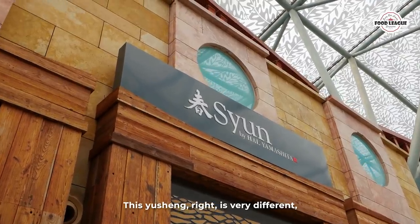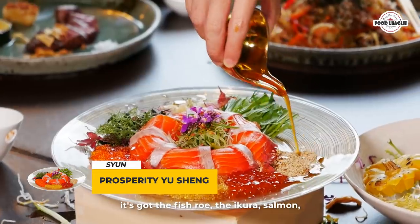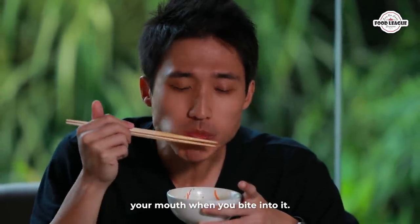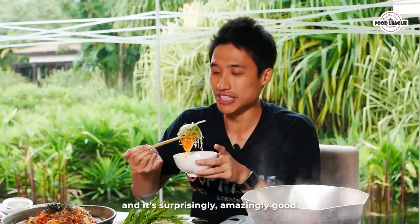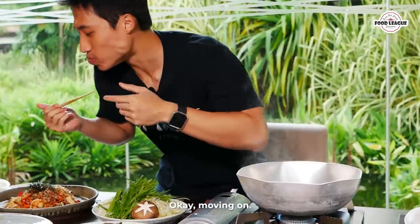Next up, this Yu Sheng is from Shun and it's very different — it's got fish roe, ikura, and salmon. It's like a Japanese-style inspired Yu Sheng. You can taste the ikura bursting in your mouth, and it's got a very nice savory flavor. You can also taste the ginger, and it's surprisingly and amazingly good.